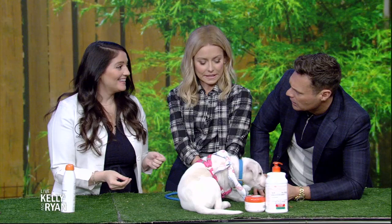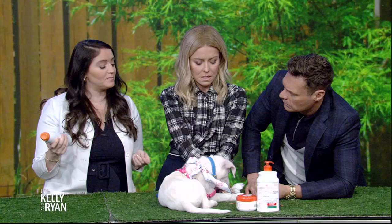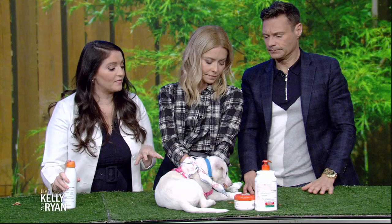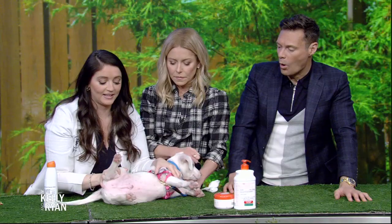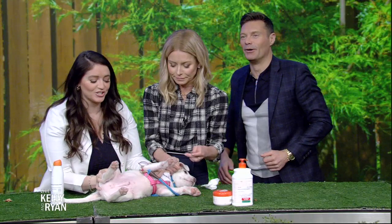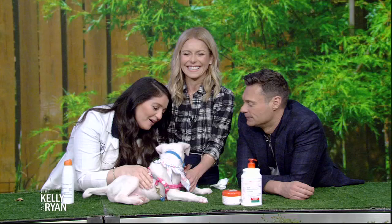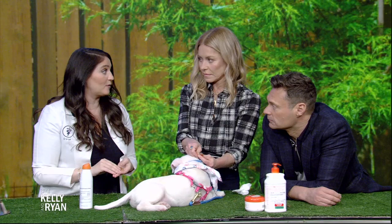I never put sunscreen on my dog — should we be thinking about that? Yes. There are sunscreens made specifically for pets. Make sure they're fragrance free and made specifically for pets because human sunscreens can be toxic. Even with fur, you can put them on places with fur, but especially on lighter-colored dogs — their ears, the bridge of their nose, and their belly, which are hairless areas. Dogs do get skin cancer and solar-induced diseases just like we do, so sunscreen is really important.